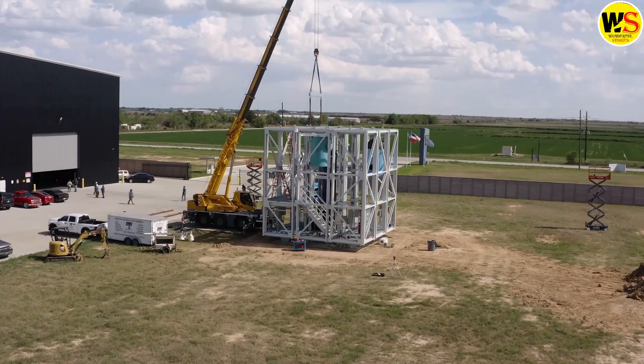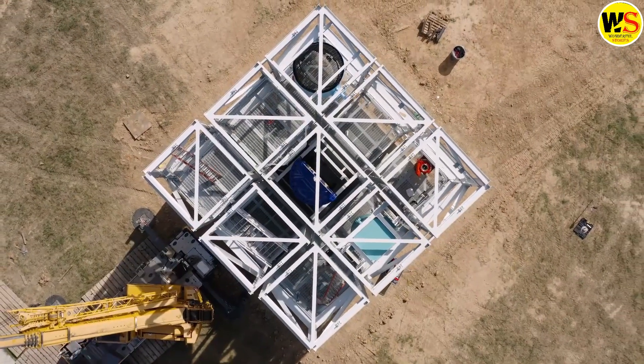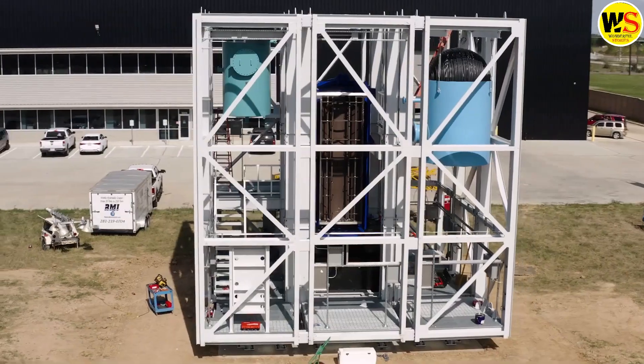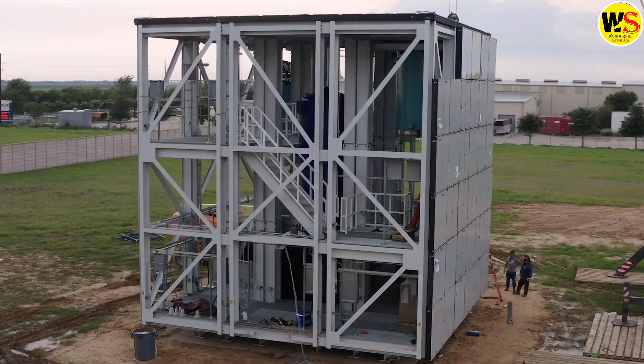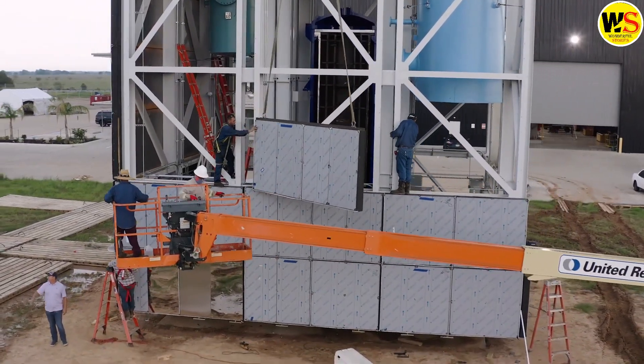These compact plants, designed to supply energy to small factories or data centers, can be easily expanded by constructing more plants next to each other to generate additional power when required. The energy can be delivered directly to the end user or routed through a national energy grid.